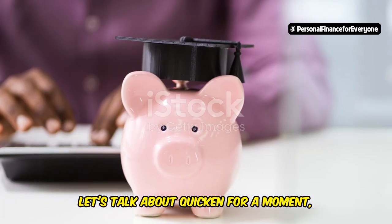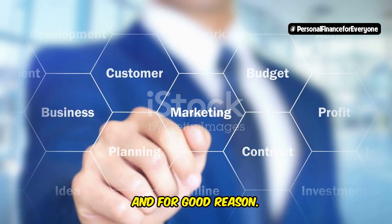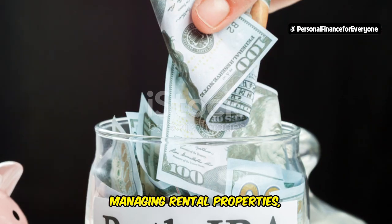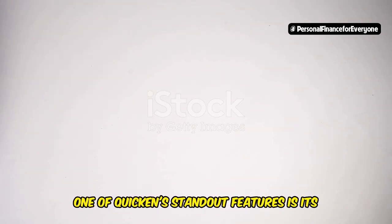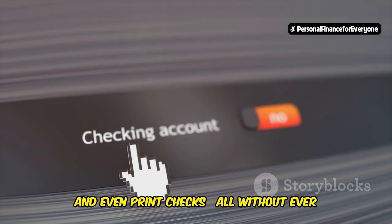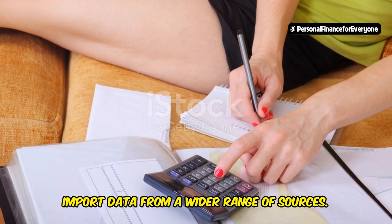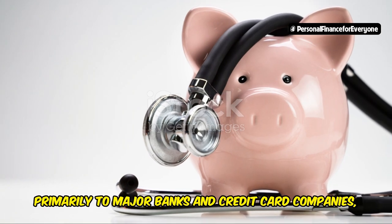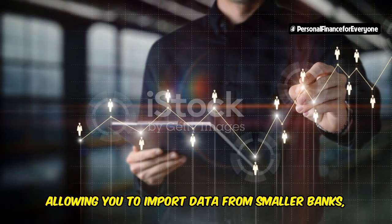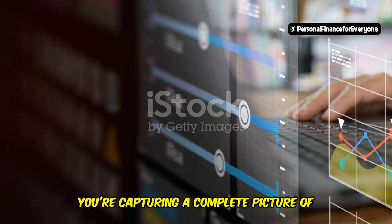Let's talk about Quicken for a moment — one of the veterans in the personal finance software game. Quicken has been a staple for individual investors and financial enthusiasts for decades, and for good reason. It offers a comprehensive suite of tools for budgeting, tracking investments, managing rental properties, and even planning for retirement. One of Quicken's standout features is its ability to handle bill pay directly within the software — you can schedule payments, track upcoming bills, and even print checks, all without ever leaving the Quicken ecosystem. Personal finance software also shines in its ability to import data from a wider range of sources, including smaller banks, investment platforms, and even manual transactions.